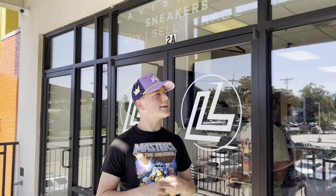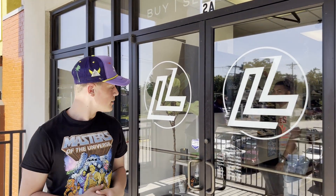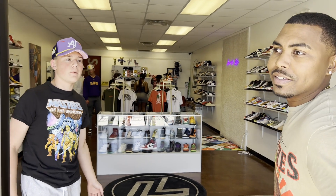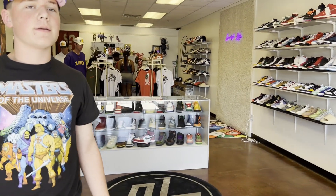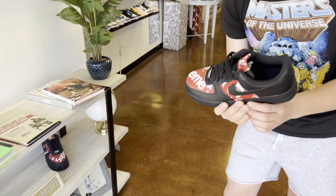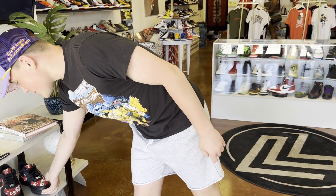What's up everybody, welcome back to Heat and Soul Podcast. Today we're here at Lavish Life Sneakers. This is my man John — they've got a fire shop in here and we're about to go check it out. You can see a little sneak peek — check it out, customers in the store. Fire.